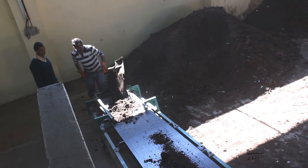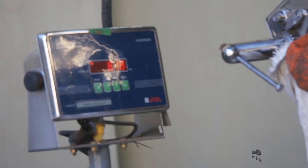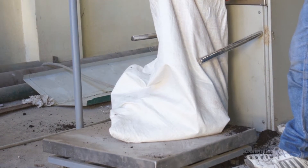This mature compost is then loaded onto a conveyor belt and carried to the manure sifting machine, which makes it free-flowing. Finally, the compost is ready to be weighed and bagged.